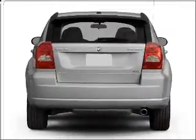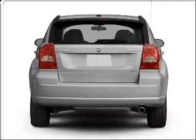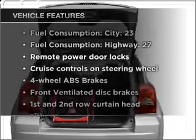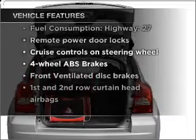Anti-lock brakes help you bring your vehicle to a safe stop, and memory settings make for a more comfortable ride. With these notable features, you won't want to miss out on the opportunity to own this amazing vehicle.